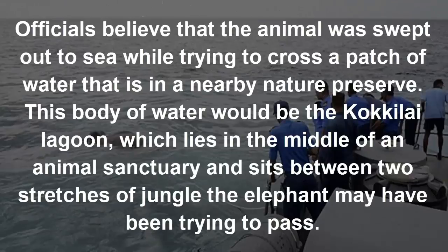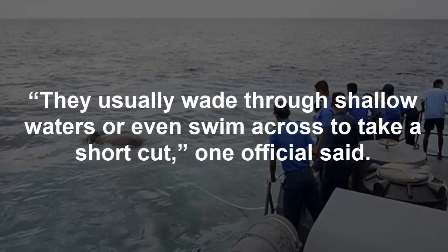Officials believe the animal was swept out to sea while trying to cross a patch of water in a nearby nature preserve — the Kokulai Lagoon, which lies in the middle of an animal sanctuary and sits between two stretches of jungle the elephant may have been trying to pass. "They usually wade through shallow waters or even swim across to take a shortcut," one official said.